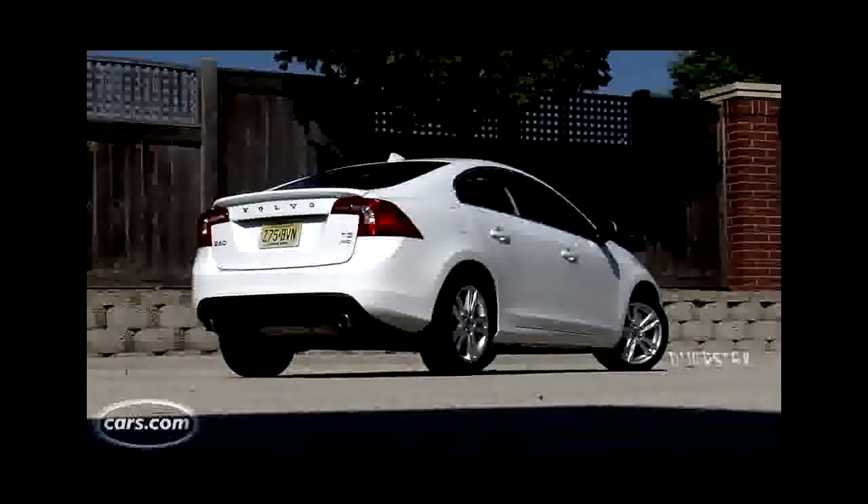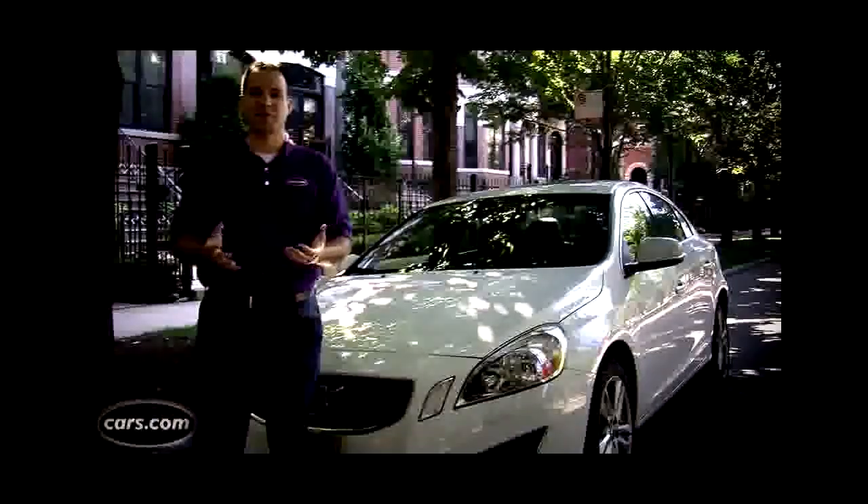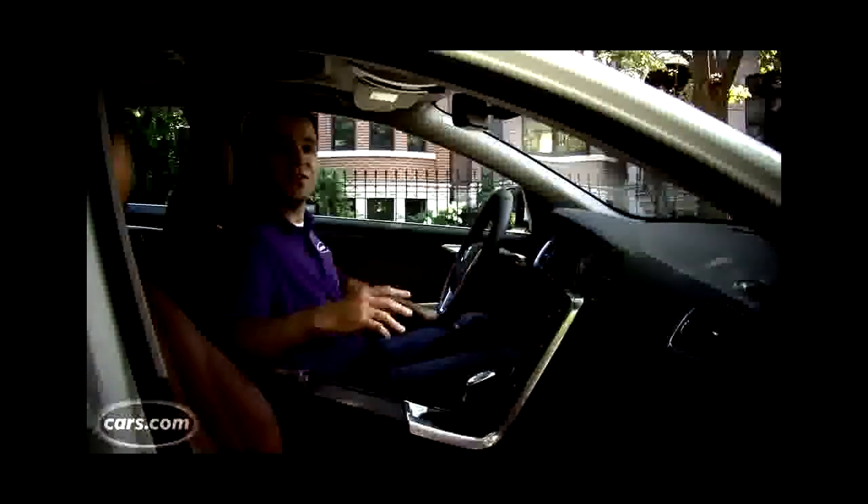On the subjective side is how this car looks. A lot of our editors, myself included, think it's an attractive design. For car shoppers, they might just be happy it's not a BMW or Audi A4 — they want an alternative that's still attractive, and there the S60 delivers.